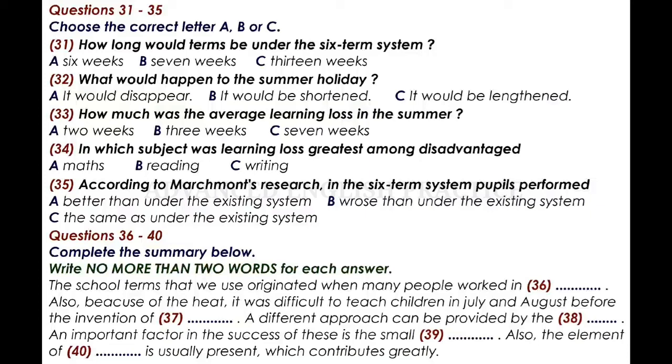On average, children's test scores were three weeks lower than when they left school in the previous term. He also found differences in the learning loss effect according to subject. The subjects he analysed were reading, writing and maths, and he found that the effect was greatest in maths and reading. Furthermore, although all social groups experienced roughly similar learning loss in the field of maths, the studies found that disadvantaged children showed even greater losses in reading skills.